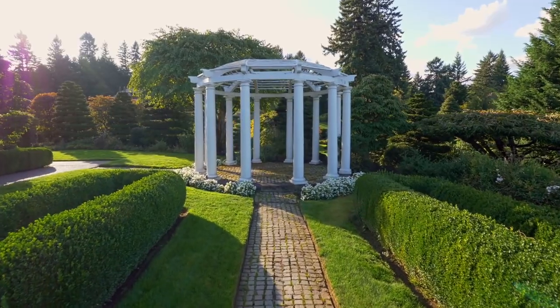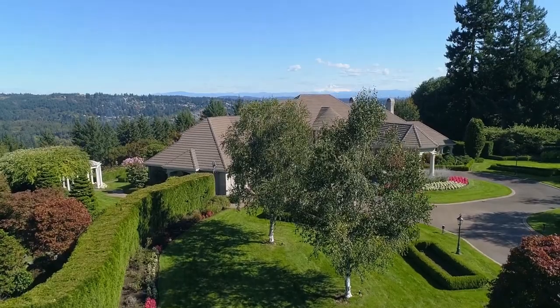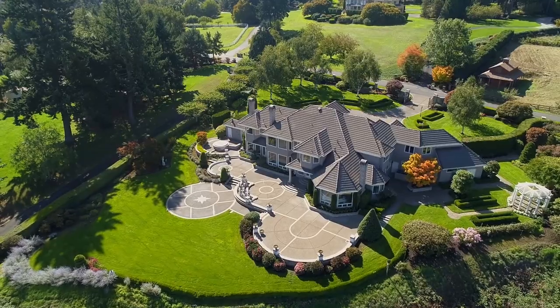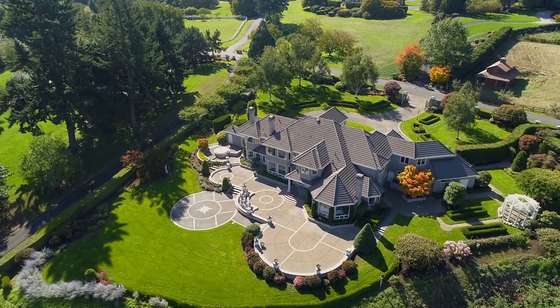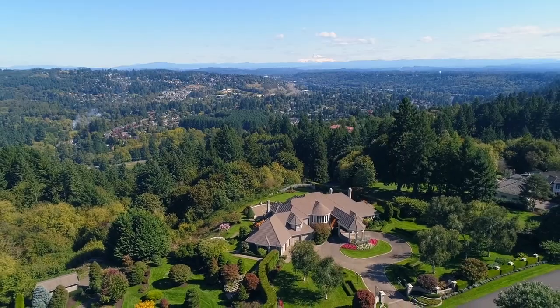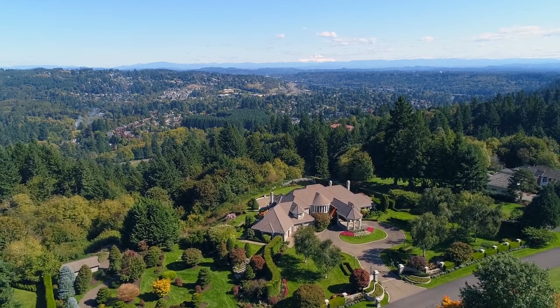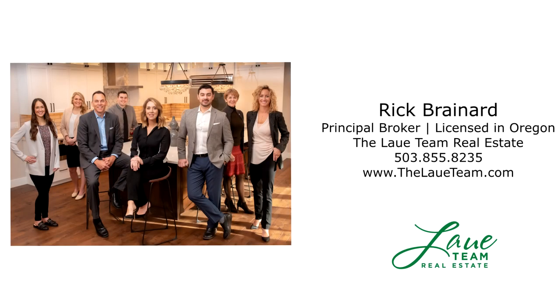Living here, you're close to the Oregon Golf Club, nature parks, freeways, and shopping. An exceptional estate in a gorgeous private setting, it's all here ready for you to call home. This is just a preview — there's so much more for you to see. For more information or your personal tour, please contact Rick Brainerd with Hassan Company Realtors.